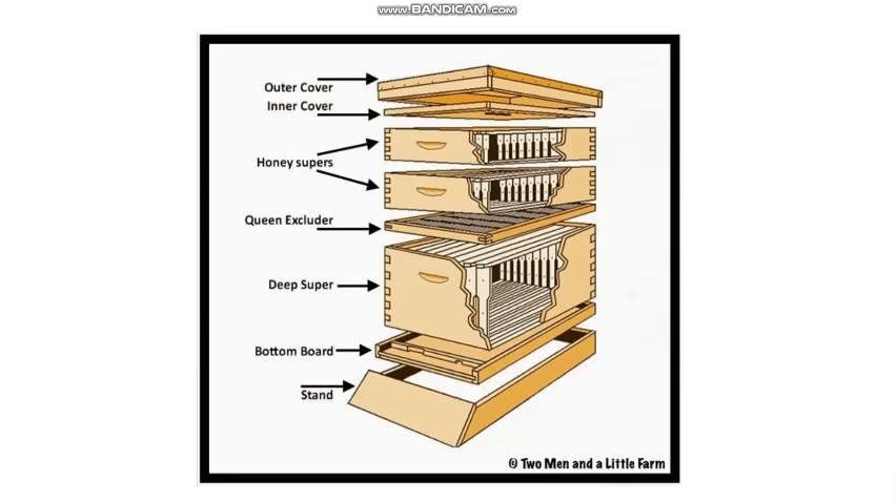This barrier is called a queen excluder. We do not want the queen bee to go into the top box because she would lay eggs there. And when the larvae hatched from the eggs, they would eat the honey, but we want to take the honey from the top box.